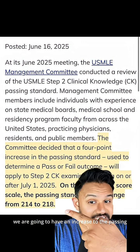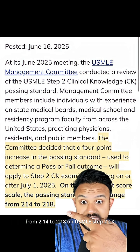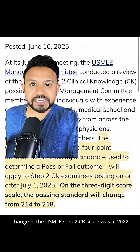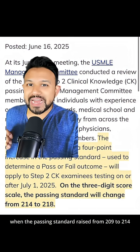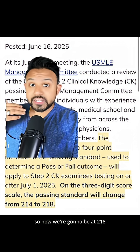we are going to have an increase to the passing standard from 214 to 218 on USMLE Step 2CK. The prior change in the USMLE Step 2CK score was in 2022 when the passing standard raised from 209 to 214. So now we're going to be at 218.